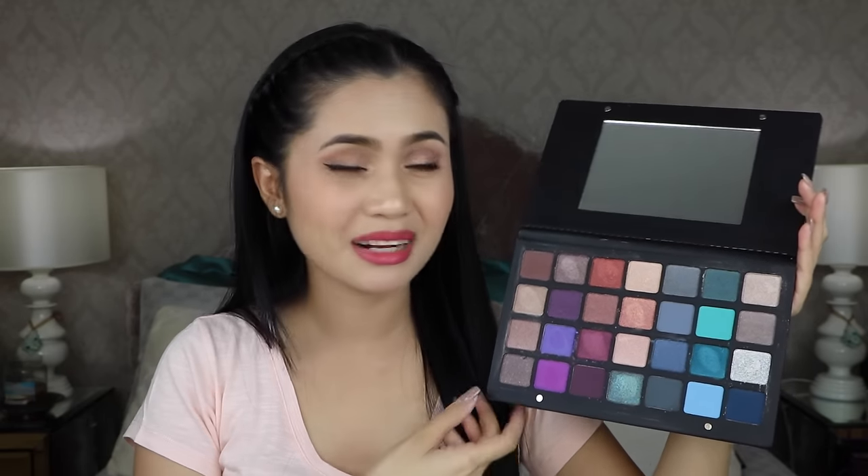My most expensive purchase in this haul is the Natasha Denona 28 eyeshadow palette. I chose the purple/blue palette over the neutral one since I already have similar neutral shades. It's a good mix of cool and warm tones. I've already dipped into it and I don't regret buying it — the pigmentation is on another level. The metallic shades especially are just different and really good.